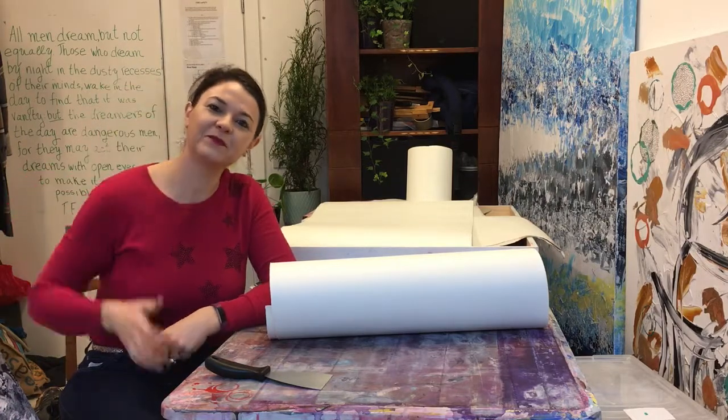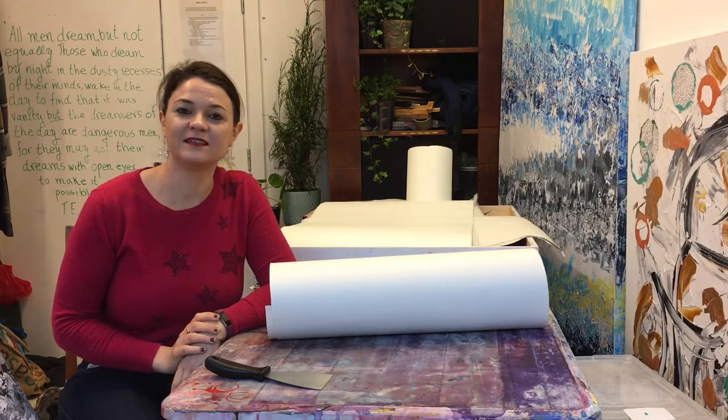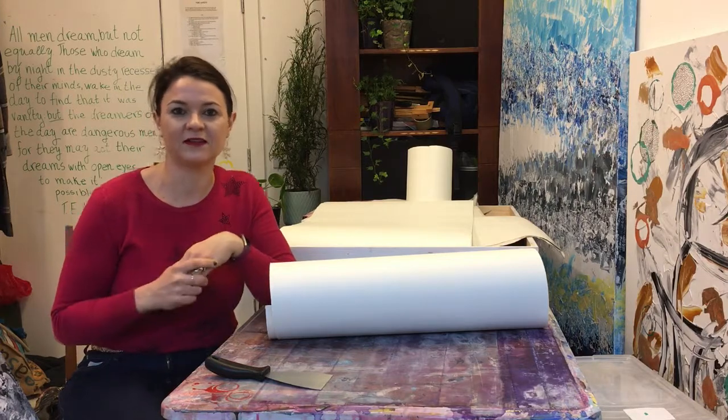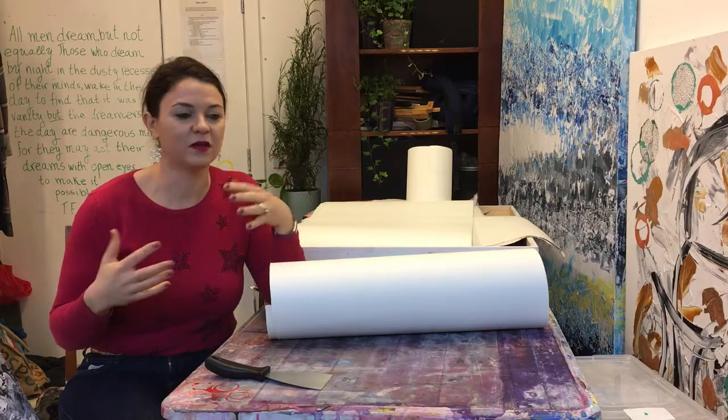Hi everyone, welcome. I'm Vera, London-based nature-inspired abstract artist. So nice to have you here with me today as part of my weekly video series that I'm doing for 2018, where I share a little bit more about my life as an artist, what I'm currently working on, and some behind-the-scenes peaks of my inspiration and some of my influences.